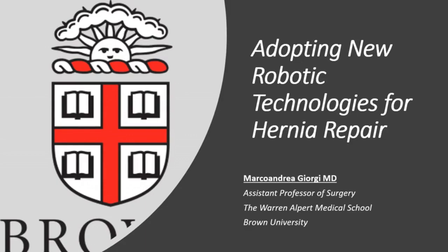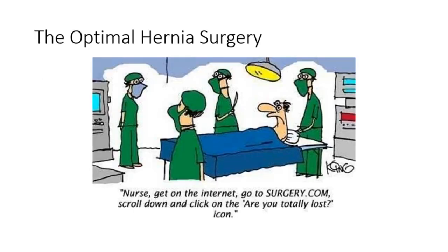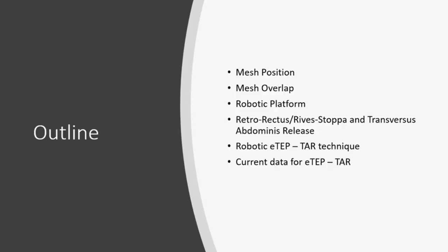We've been doing hernia surgery for more than a hundred years, but regardless of that, we really haven't figured out which is the best way to approach hernia defects, especially for ventral hernias and moderate and large hernias overall. We're going to talk about mesh position, mesh overlap, the robotic platform and what advantages it can give surgeons, and how to translate surgeries from open or laparoscopic to robotic and what the current data shows.